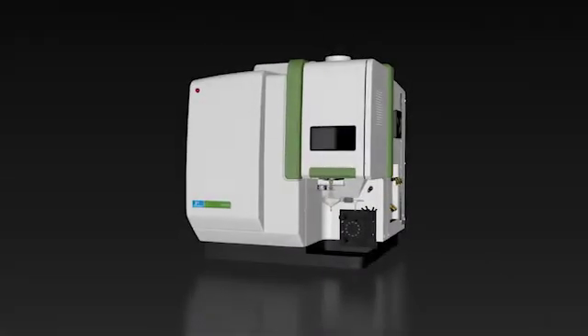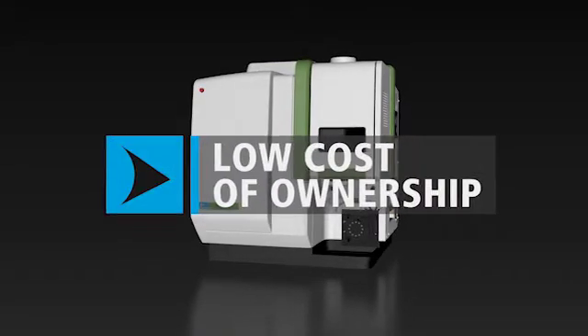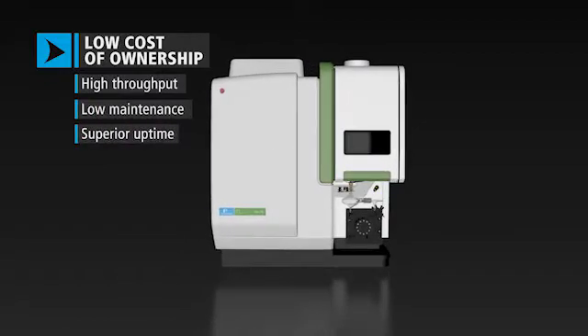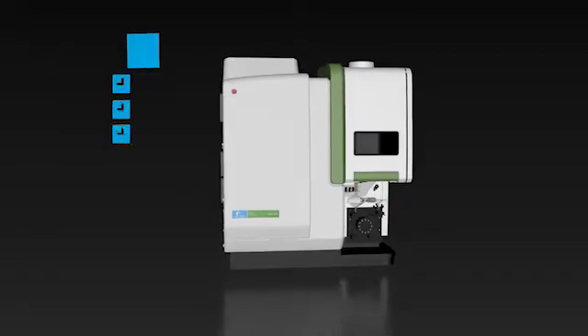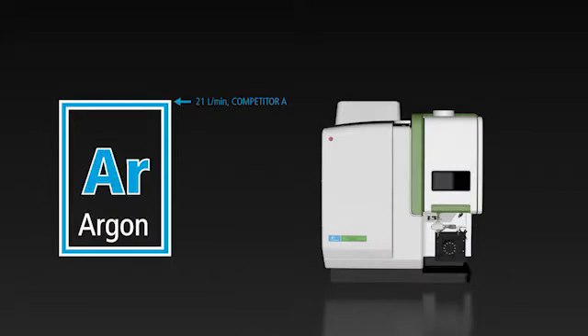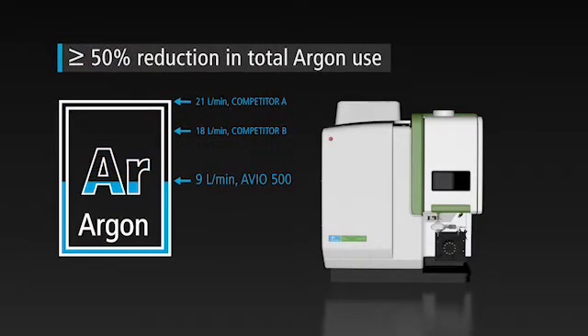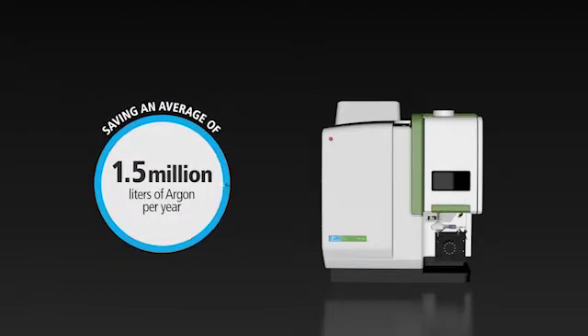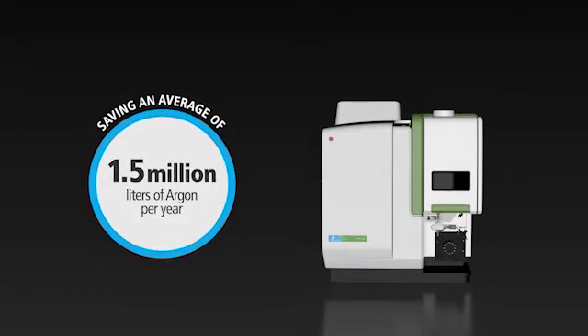The Avio 500 also provides low cost of ownership thanks to high throughput, low maintenance, superior uptime, and at nine liters total plasma flow per minute, the lowest argon use in the industry — a 50% or more reduction compared to other systems. You'll save cost, energy, and time swapping cylinders or dewars.